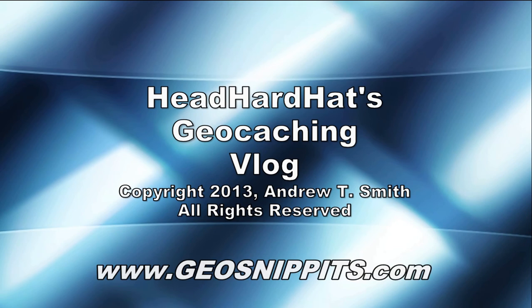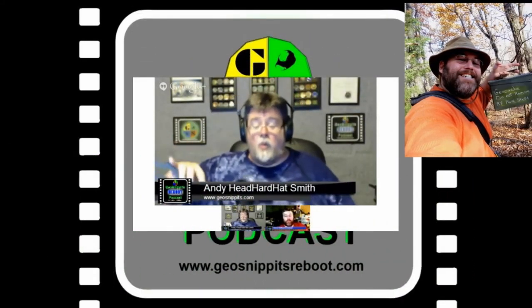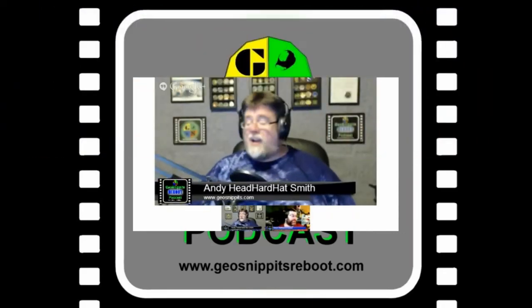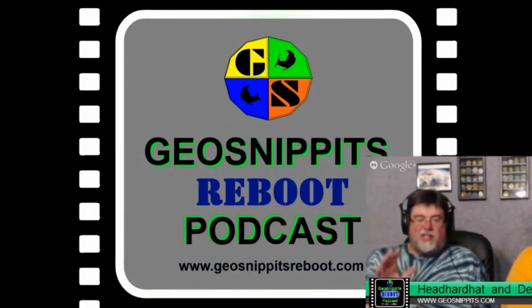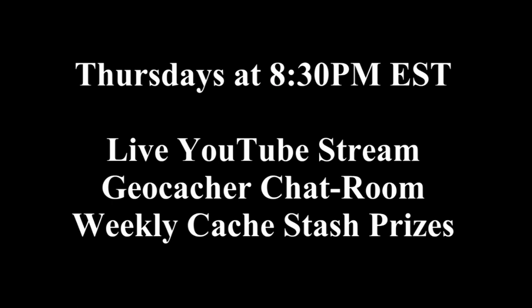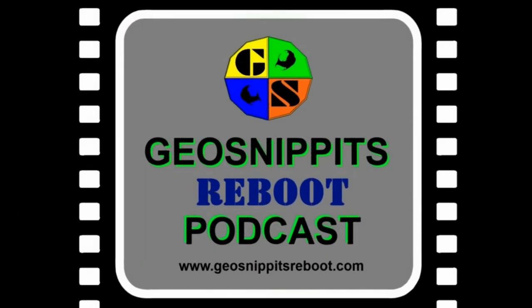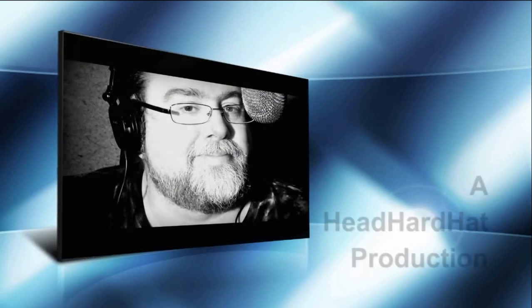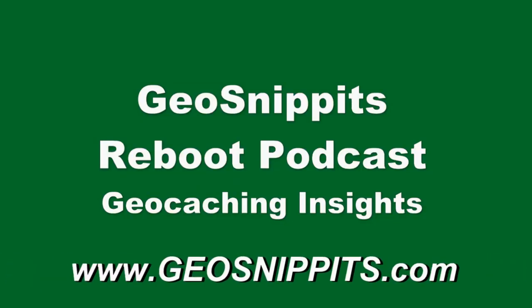We gotta get out of here! Welcome to the GeoSnippets Reboot Podcast. All I can say is check everything — don't take anything for granted when you go geocaching, because you never know.